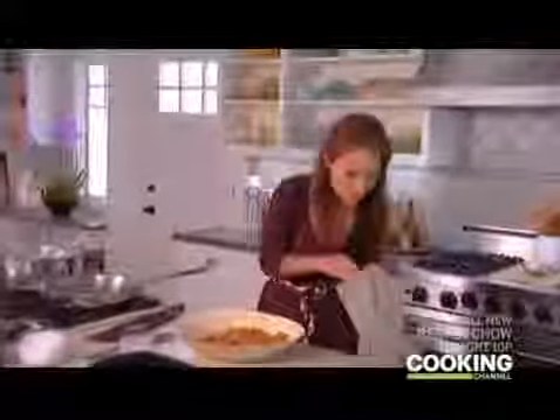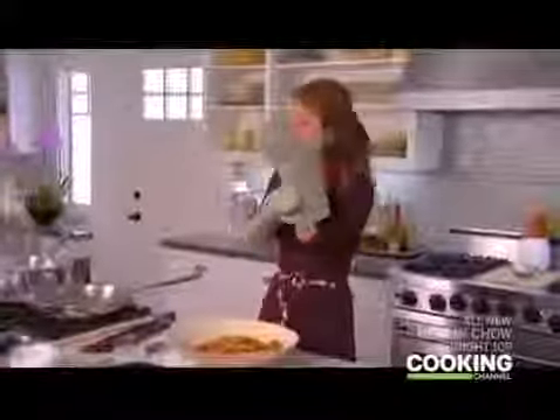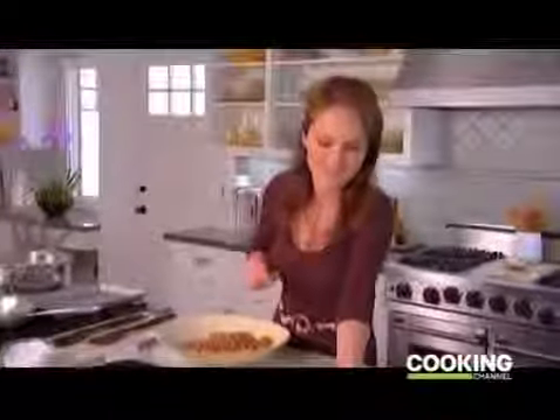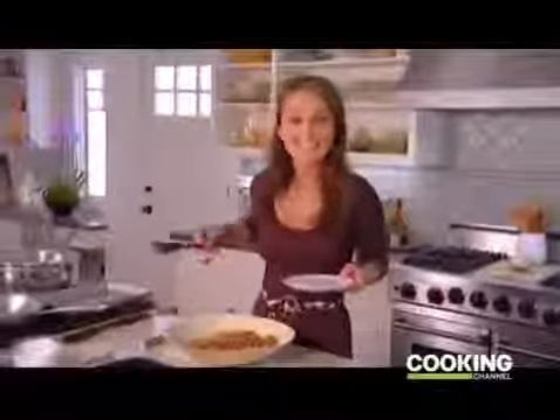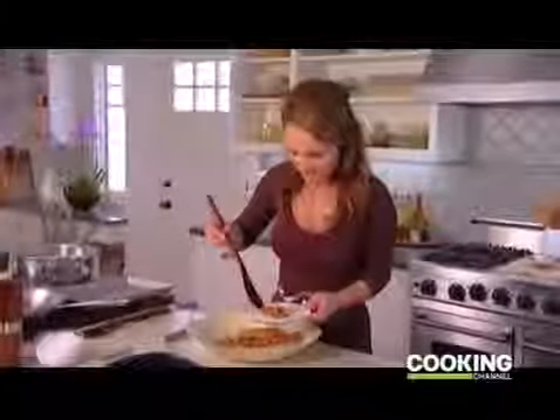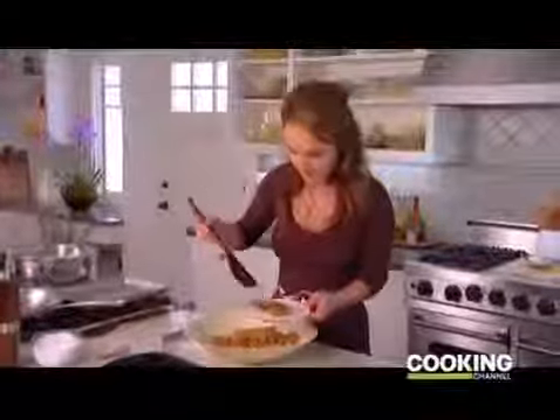Let me check on my nuts — they should be ready because I can smell them. I'm gonna top my ravioli with a little bit of Parmesan cheese, and it'll melt right on top to create a nice salty crust. Then we need to add the walnuts — just like that. Now I get to serve myself a couple of ravioli, some nuts, some cheese.